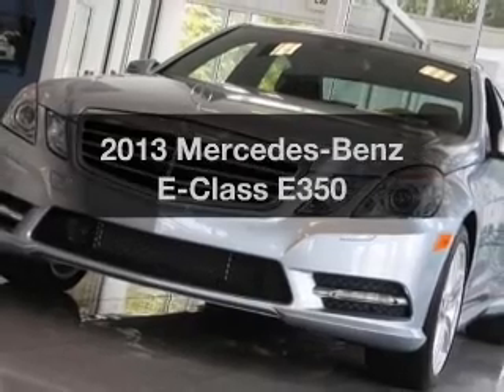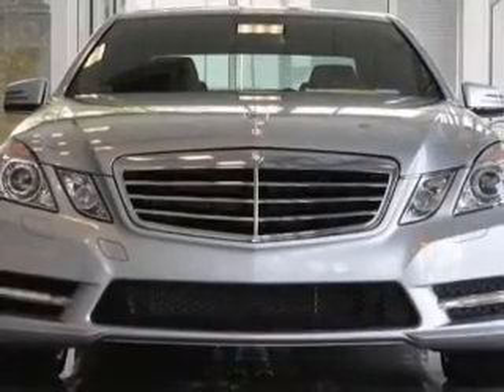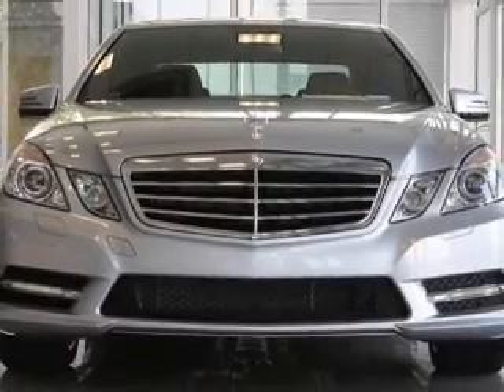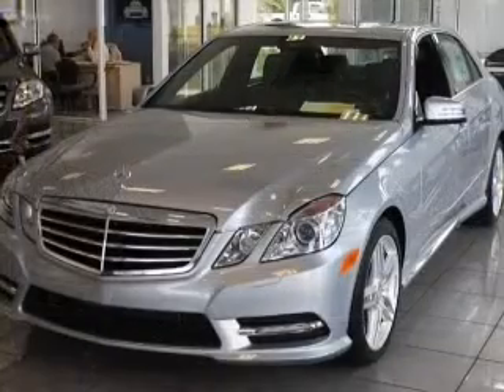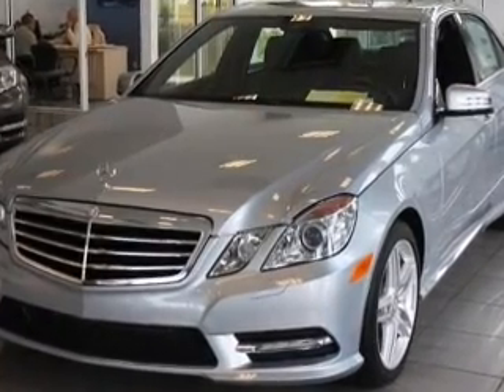Imagine yourself in this 2013 Mercedes-Benz E-Class. If you're looking for a first-rate auto, this one could be yours today. With a solid six-cylinder engine, the powertrain includes rear-wheel drive that responds smoothly to its automatic transmission.